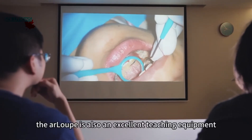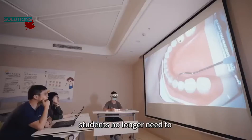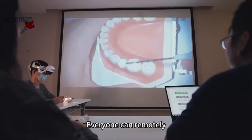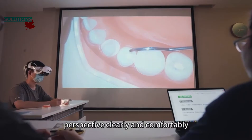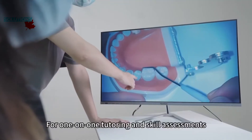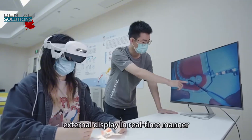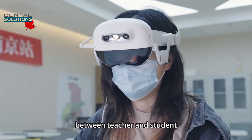The R-Loop is also excellent teaching equipment. During a clinic training lesson, students no longer need to crowd around the dental chair — everyone can remotely watch the surgical process from a first-person perspective clearly and comfortably. For one-on-one tutoring and skill assessments, the image can be projected to an external display in real time, facilitating perfect communication between teacher and student.